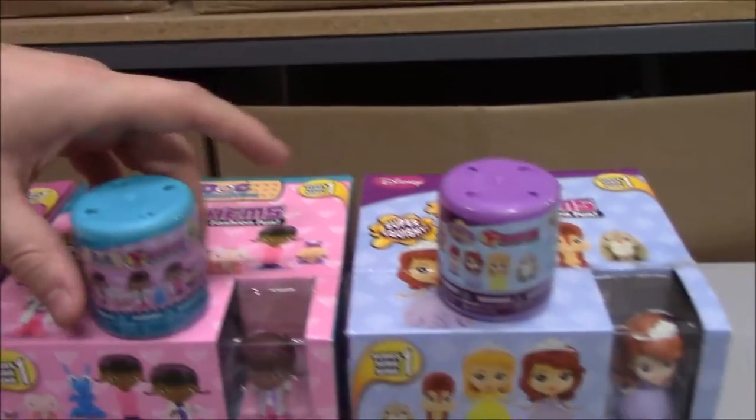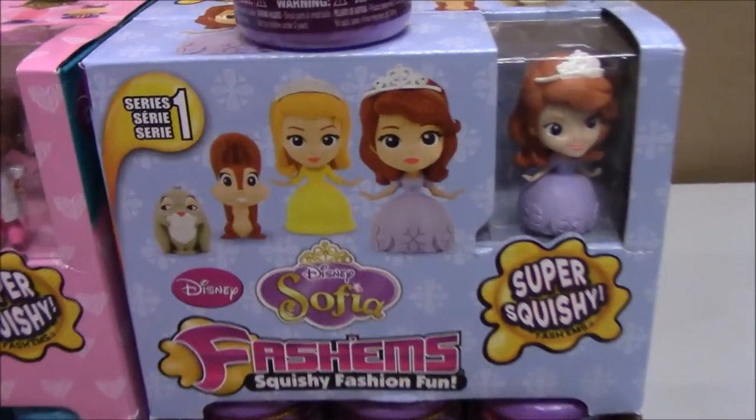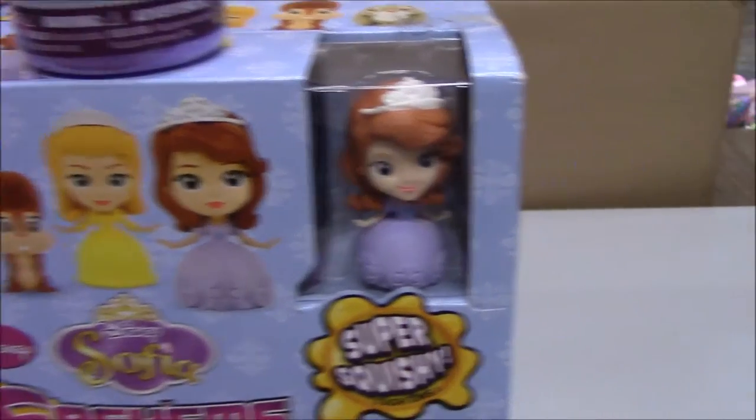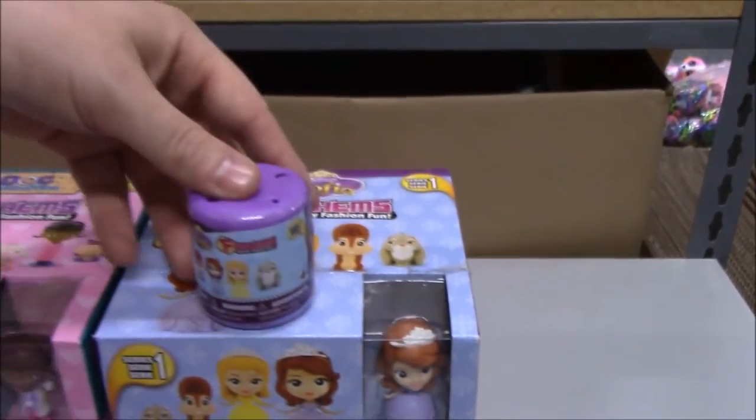The last new set we got in here was Sofia the First. This is actually a set of five. We'll take a look at that, and then the one in the display, and finally the pack.